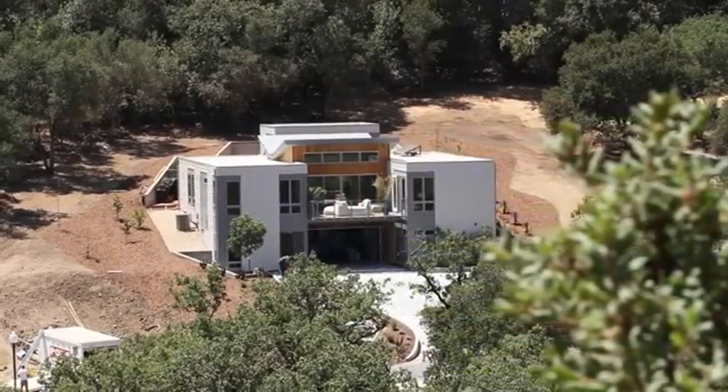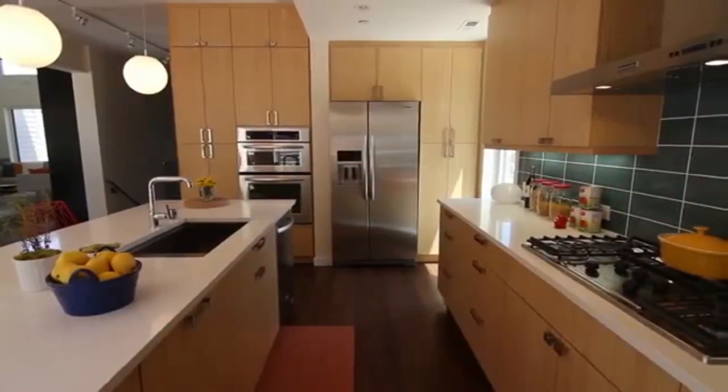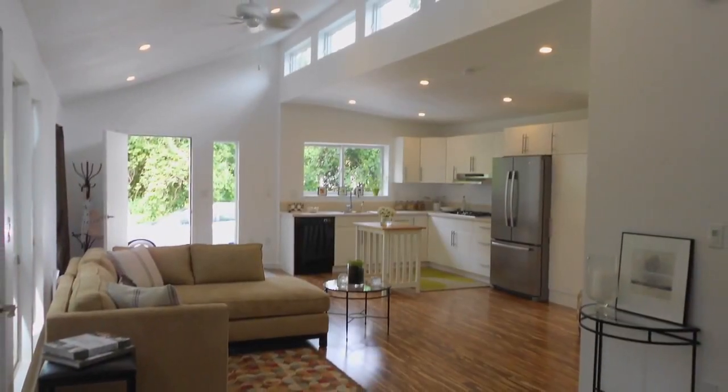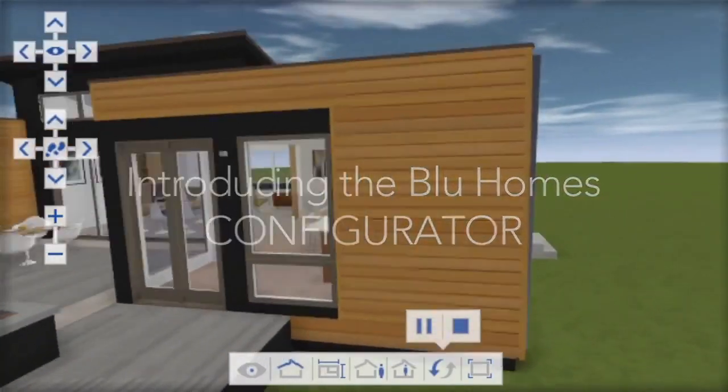Call our toll-free number or visit our website. A free idea kit will be sent to your home so you can discover all the benefits of designing, building, and owning a modular home. The idea kit will provide you with access to Blue Homes' 3D Design Configurator, where you can design your very own home online.